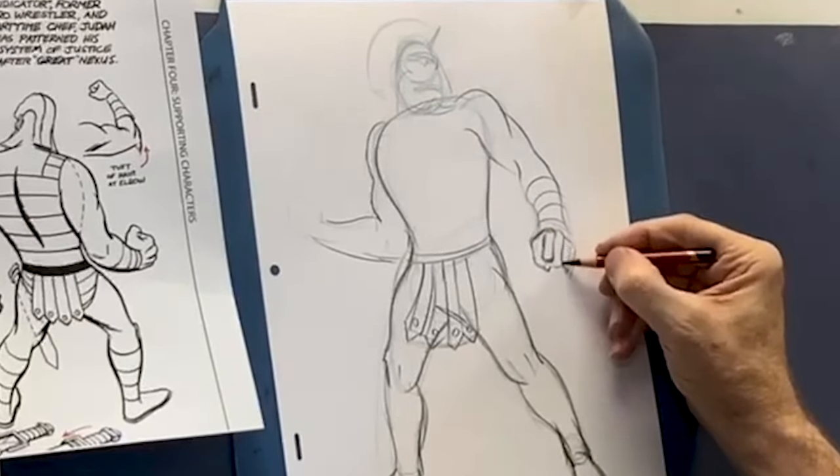Now look at all the nice white space here — he doesn't overwhelm everything with detail, detail, detail. There is an actual eye path that he's well aware of, as well as leaving room for color. That is very evident in these pages right here.